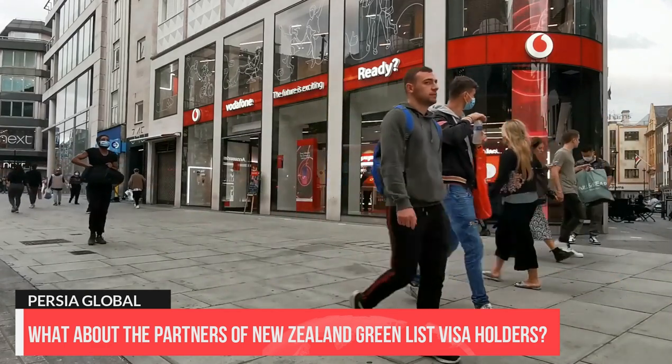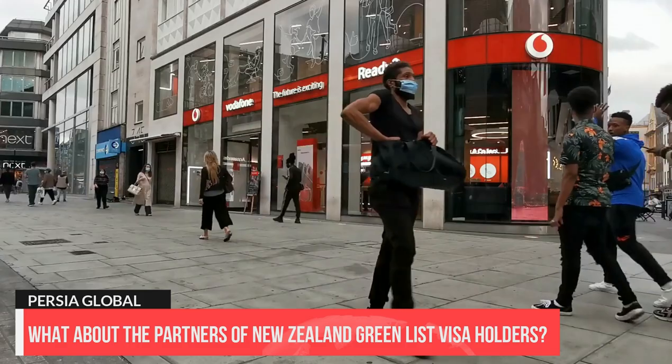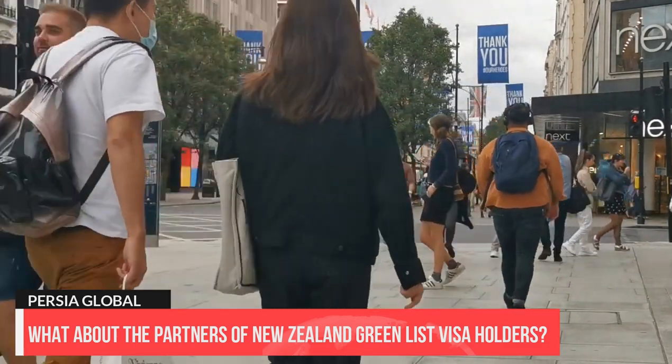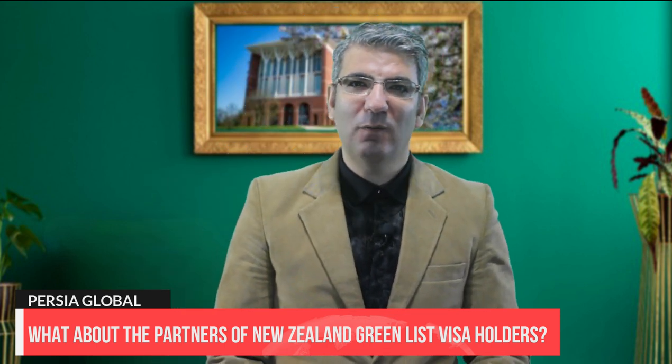What about the partners of New Zealand Green List visa holders? The partners of migrants in Green List occupations will also have open work rights. If you don't meet the Green List criteria, from April 2023 a partner will only be granted a visitor visa, meaning your partner cannot work while on a visitor visa — they can look for work and attend job interviews. However, their visitor visa status often impacts the likelihood of being employed. If your partner can find a job with an accredited employer, then they will get a work visa tied to that employer, though this is a temporary visa type.